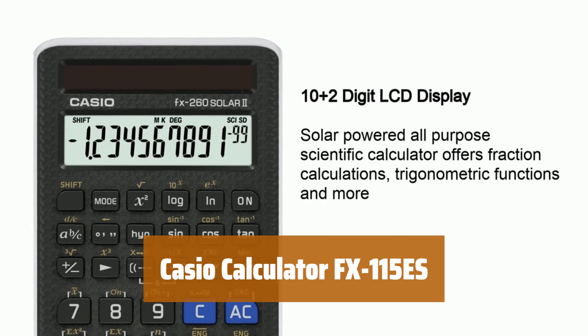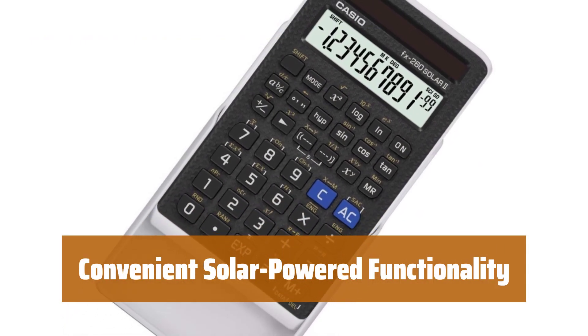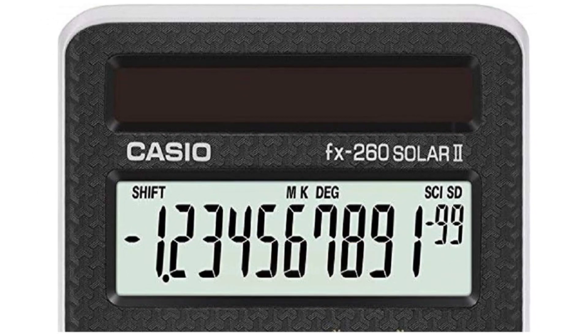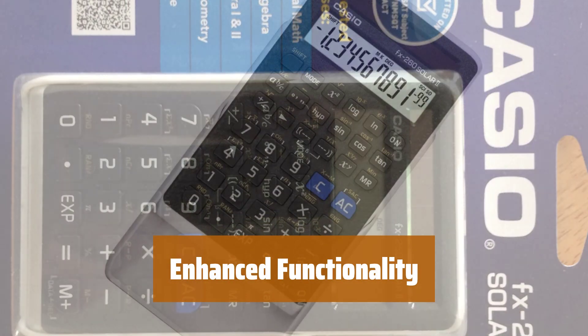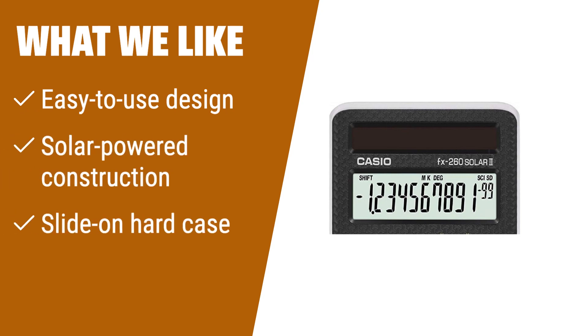Number 3. With its user-friendly design, you can easily tackle a wide range of calculations without any hassle. Thanks to its solar-powered construction, you can enjoy long-lasting use without worrying about changing batteries. The slide-on hard case allows you to safely store and transport the calculator wherever you go. Featuring 144 built-in math functions, this calculator helps simplify your calculations and save you time and effort. The Casio FX-260 Solar 2 is the perfect fit for you. Whether you're a student or a professional on the go, this calculator is a reliable companion for all your mathematical needs.